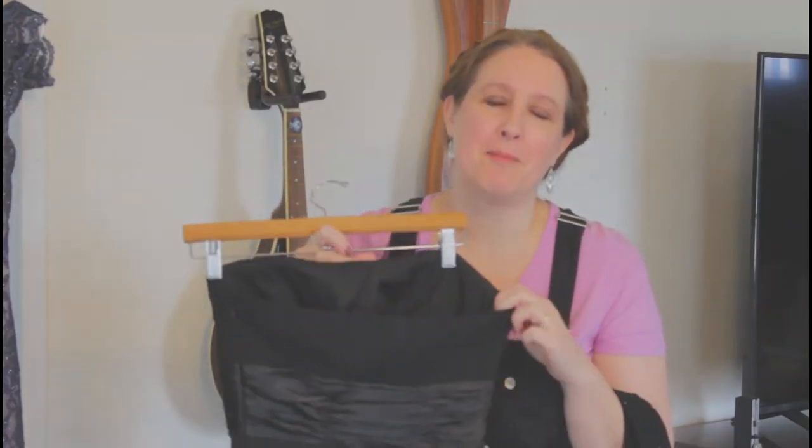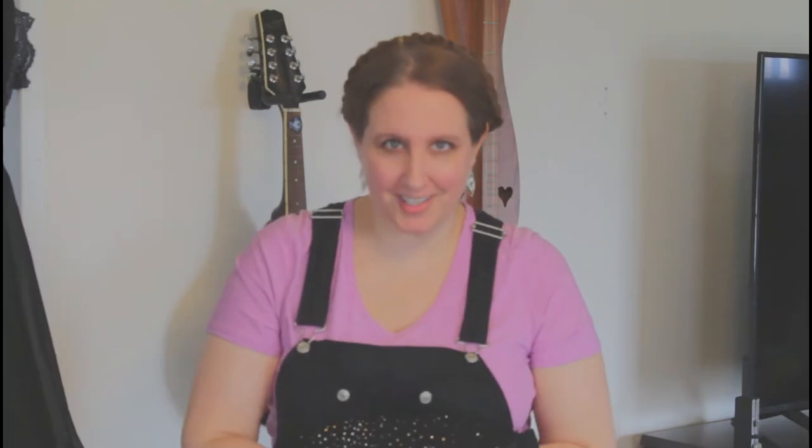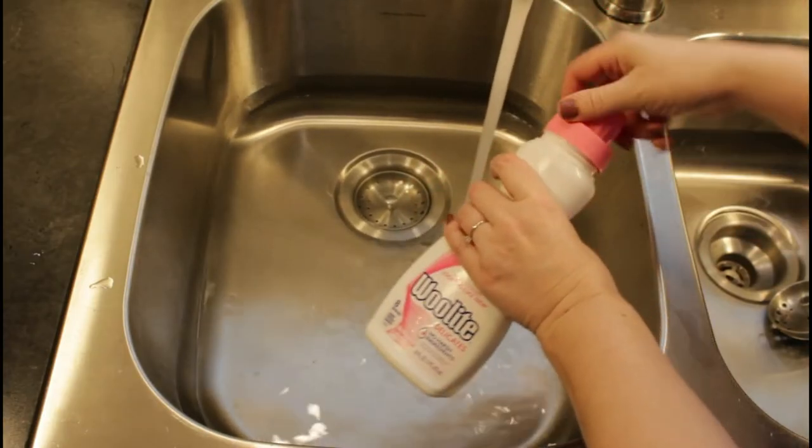I'm going to be using this dry cleaning hack on this adorable black cocktail dress that my daughter is going to be wearing to a semi-formal event this weekend. The method would be the same no matter what you are cleaning, so let's get to it.